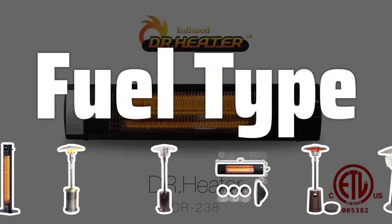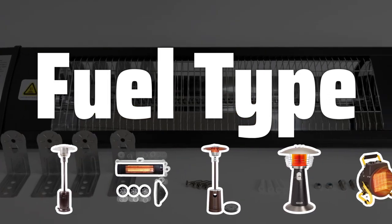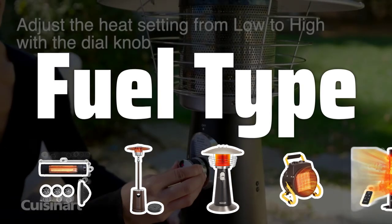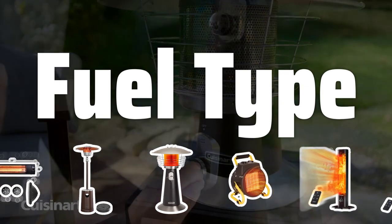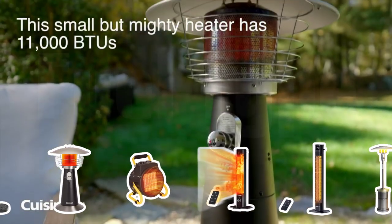Fuel type. Consider the fuel type that best fits your needs and preferences. Propane heaters are portable and easy to move around, natural gas heaters are permanently installed, and electric heaters are convenient but less powerful. Each type has its own pros and cons to consider.